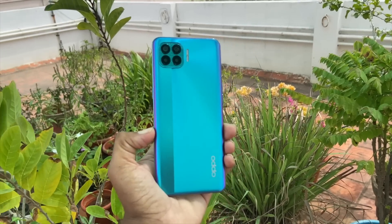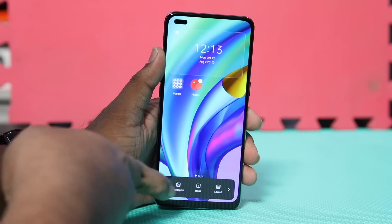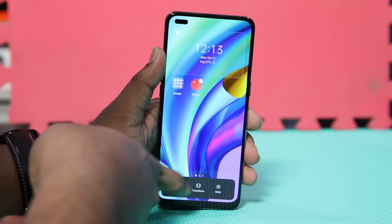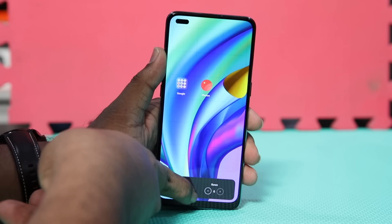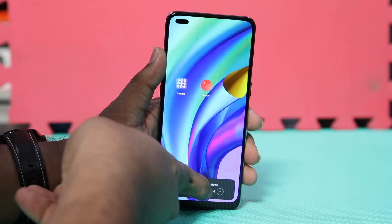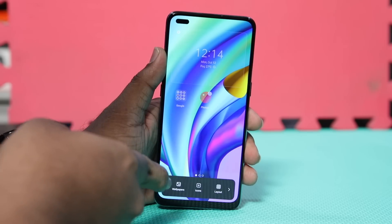Let's begin with one of the biggest updates to ColorOS 11: Customization. ColorOS 7 already offered many customization options, but with ColorOS 11 it's been taken to the next level. Starting with the home screen, ColorOS will now allow you to customize the home screen layout, widgets, transitions, and wallpapers,